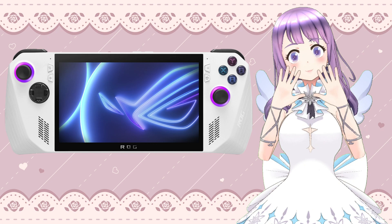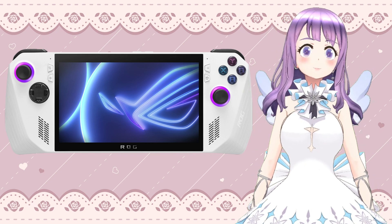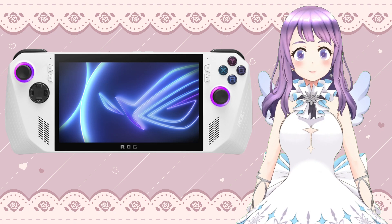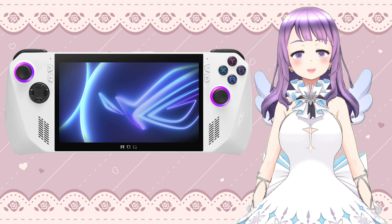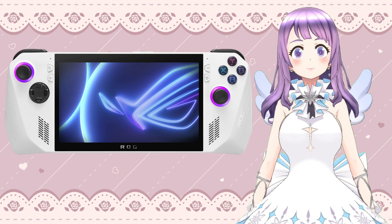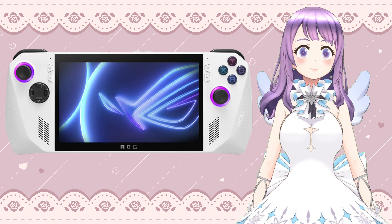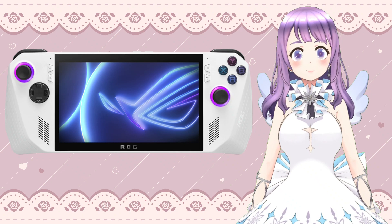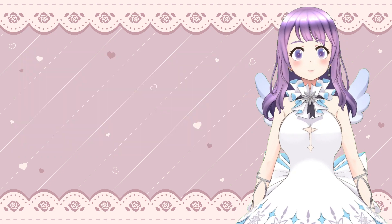Hi guys, welcome to ET Land. Have you already received your ROG Ally? I haven't — my unit was sent yesterday night and I haven't received any updates since then, so I'm super excited and I really can't wait to receive it. In today's video we are going to look at three things that we can actually do to prepare for the arrival of our best gaming handheld PC in 2023.